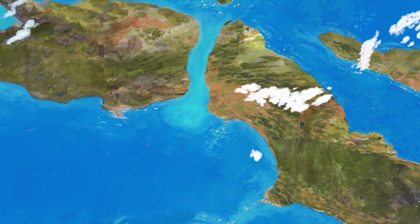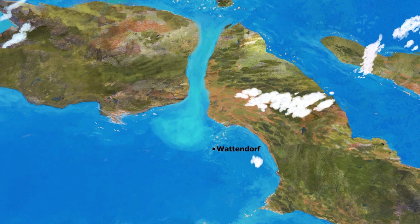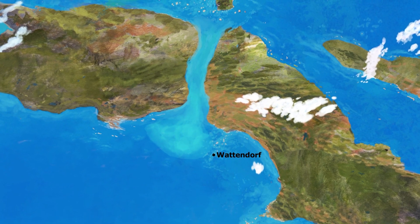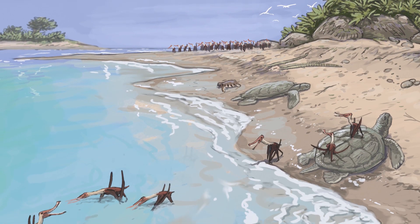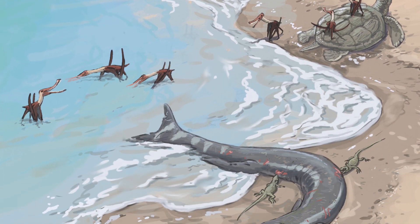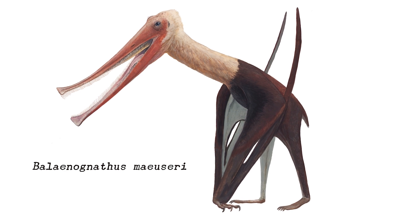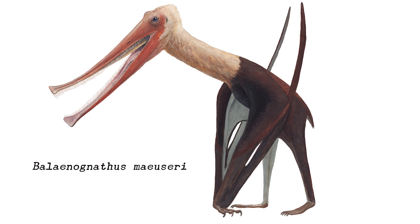Its evolution might have been aided by frequent plankton blooms coming through the Hessian strait, meaning that Balenognathus might have been endemic to the little islands of the Wattendorf archipelago. Its discovery sheds light on the incredible biodiversity of late Jurassic pterosaurs and raises hopes for new spectacular discoveries from the Wattendorf quarries.